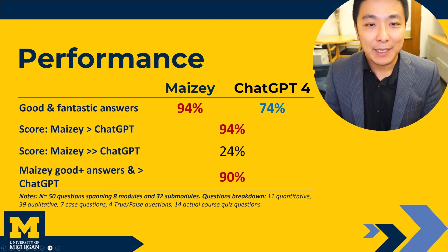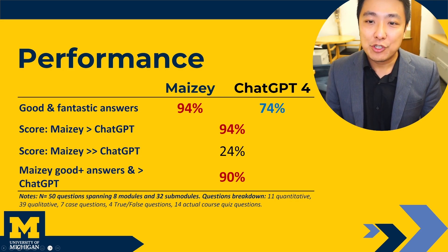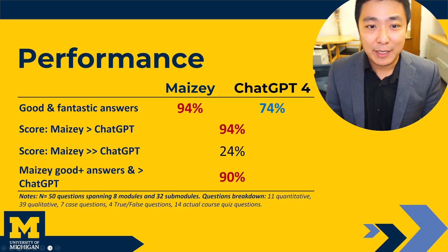Overall, in our field testing, Maisie is able to provide a good or excellent answer as rated by human instructors for 94% of our large mixture of quantitative and qualitative test questions. By contrast, ChatGPT is only able to get that for 74% or lower.